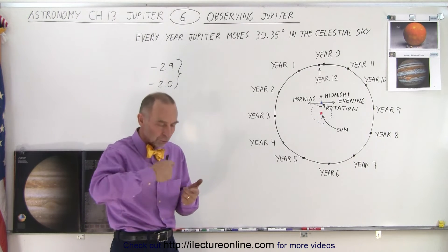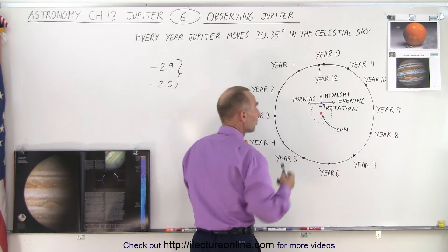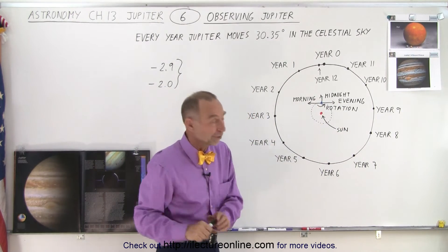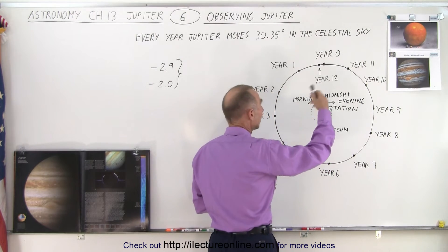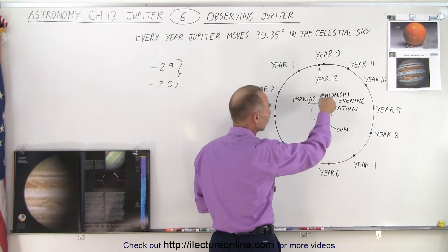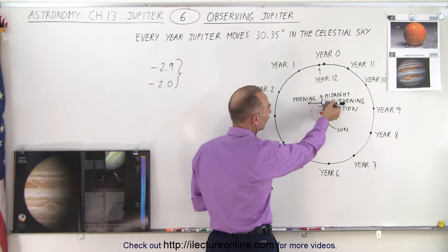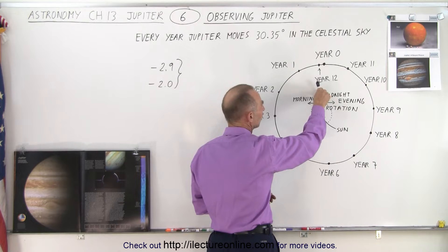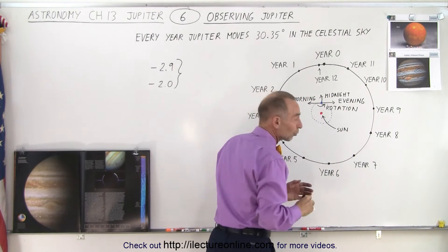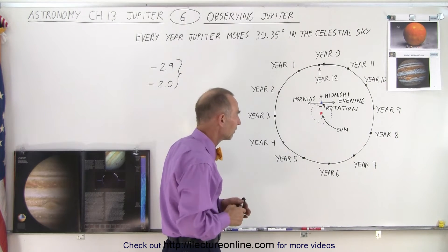The planets always rotate in a counterclockwise direction, just like they do in their orbits. Not every planet — Venus is an exception — but definitely Earth and Jupiter rotate counterclockwise. Here's the direction of Earth's rotation: if a person is standing on the Earth pointing in this direction, that will be evening for that person; six hours later will be midnight, and six hours later will be morning. Let's approximate it as a twelve-hour day and a twelve-hour night.